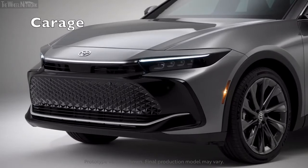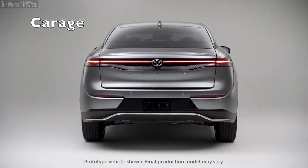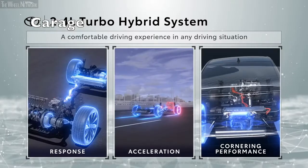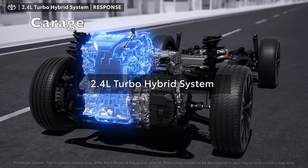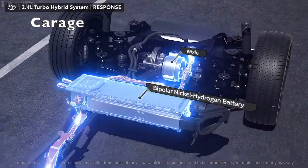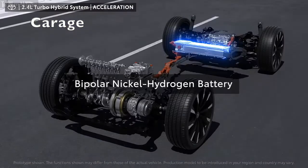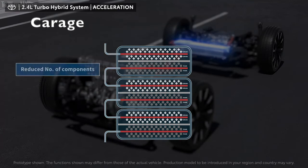All Crown models have a hybrid powertrain, but only the top-spec Platinum model gets Toyota's new hybrid MAX setup, which pairs a turbocharged 2.4-liter four-cylinder with an electric motor on the rear axle for a combined 340 horsepower. The XLE and Limited models get a less powerful 236-horsepower hybrid system that uses a 2.5-liter four-cylinder and three electric motors.